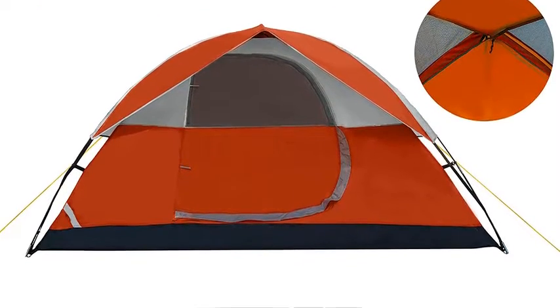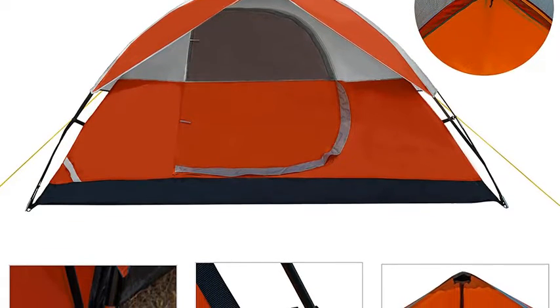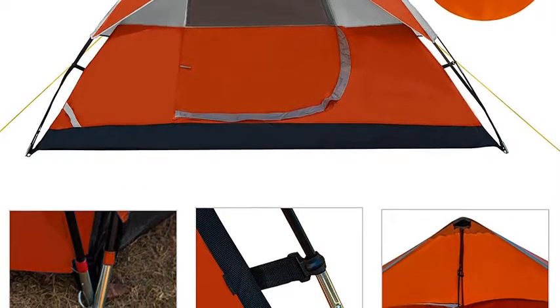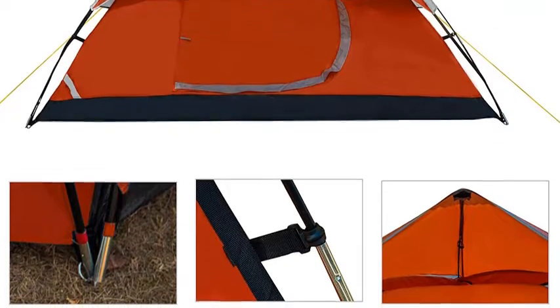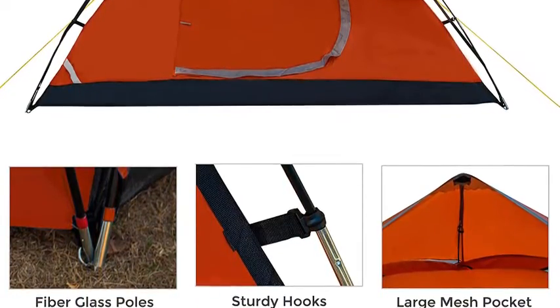It only takes two to three people five minutes to set up. The carry bag weighs only 8.05 pounds, and this large tent can be stored in the car without taking up much space. When you finish your trip, you can simply place components back into the zippered carry bag to pack up and transport.